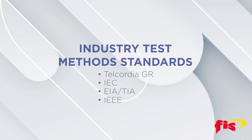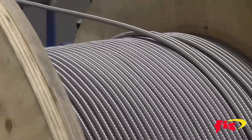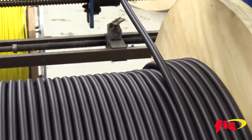We use standardized test methods according to industry standards such as Telcordia GR, IEC, EIA-TIA, and IEEE to ensure the reliability of the fiber optic cables manufactured in-house. We can also customize tests to meet customer specifications for products designed for field applications.